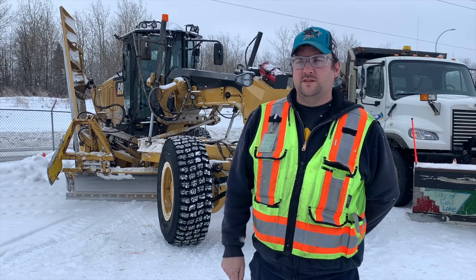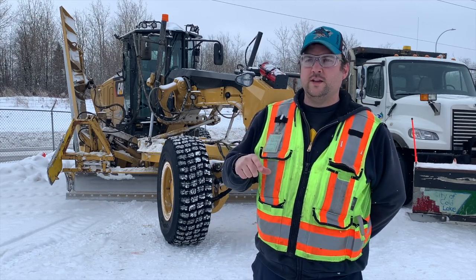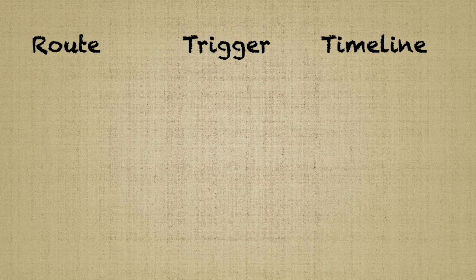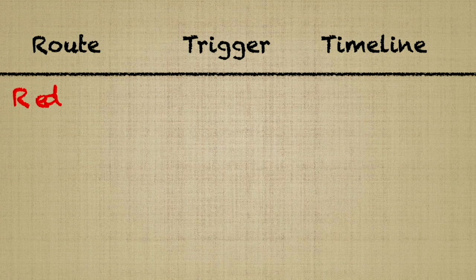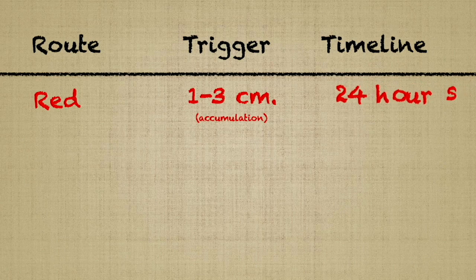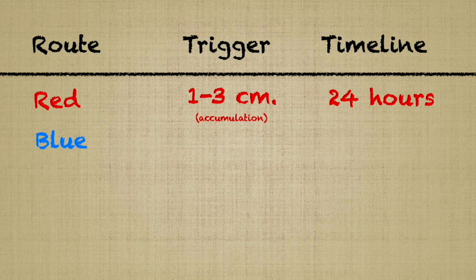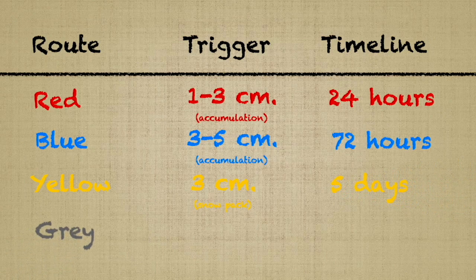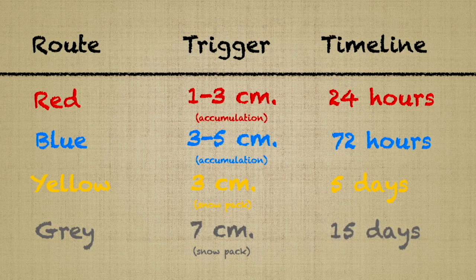Each priority is assigned a trigger point — how much snow either has to be falling or on the ground to trigger snow removal or clearing. Priority one, our red routes, starts clearing at one to three centimeters of accumulated snow. Priority two, blue routes, are cleared within 72 hours at three to five centimeters. Priority three, yellow routes, are cleared within five days at three centimeters of packed snow. Residential grey routes, priority five, are cleared within 15 days of reaching a seven centimeter snowpack.